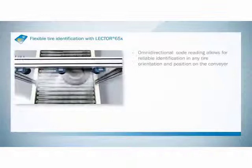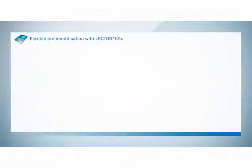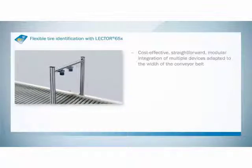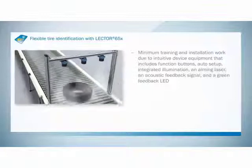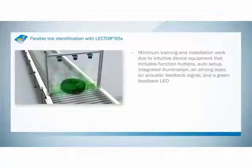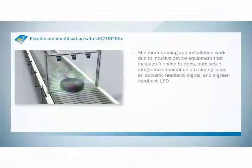Regardless of the position of the codes, the Lektor is able to read in all directions across the entire width of the belt. Modular integration is adapted to the width of the conveyor belt, and installation takes very little time and effort. With intuitive device setup supported by aiming laser, auto setup function, integrated illumination, and green feedback LED, configuring the Lektor 650 couldn't be easier.